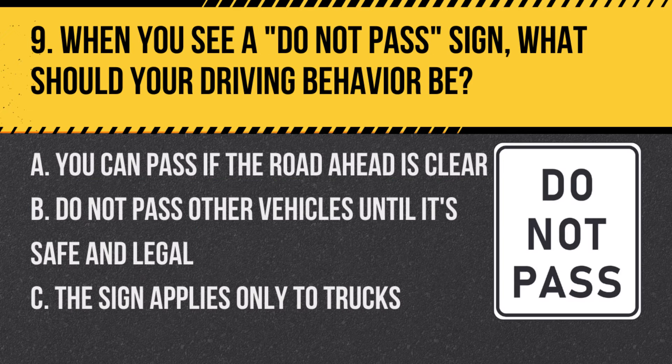Question 9: When you see a DO NOT PASS sign, what should your driving behavior be? A. You can pass if the road ahead is clear. B. Do not pass other vehicles until it's safe and legal. C. The sign applies only to trucks. Answer: B. Do not pass other vehicles until it's safe and legal. This sign indicates a NO PASSING ZONE.